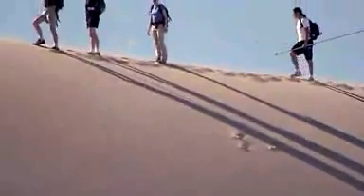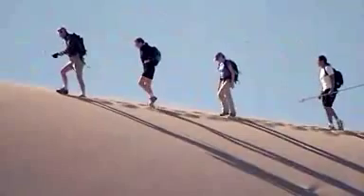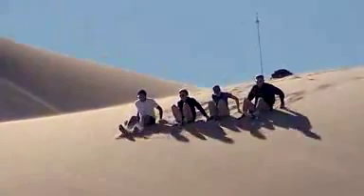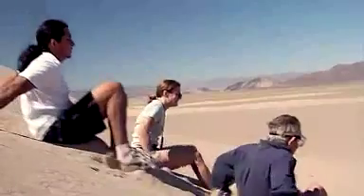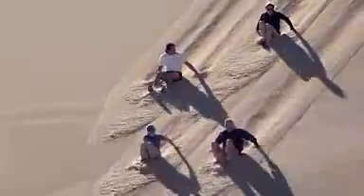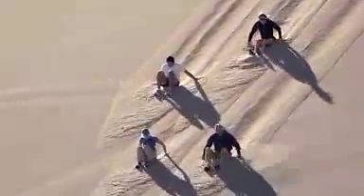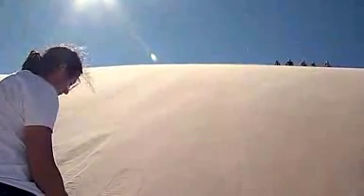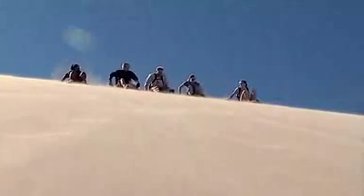Better get your goggles on. To make this sand dune sing today, the Caltech team will hike up 300 feet and attempt to simulate an avalanche by sliding down the dune. They will put the loose sand in motion and begin the conversion from potential to kinetic energy.